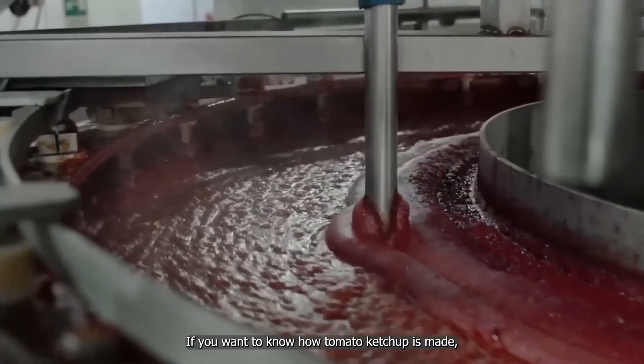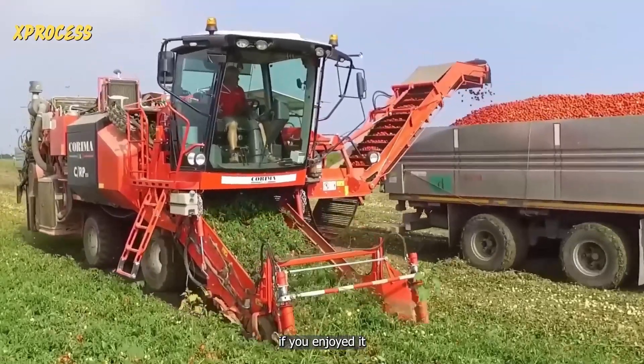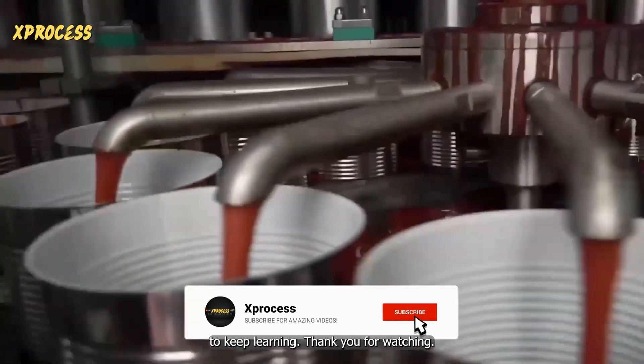If you want to know how tomato ketchup is made, watch the video on your screen. Like the video if you enjoyed it, and share it with someone who might be interested. Subscribe to this channel and enable notifications to keep learning.